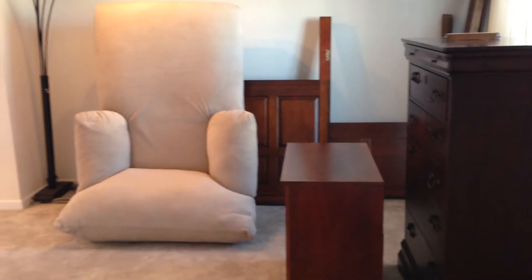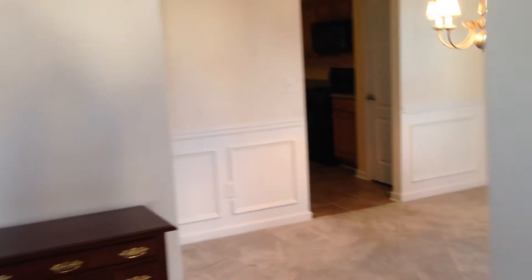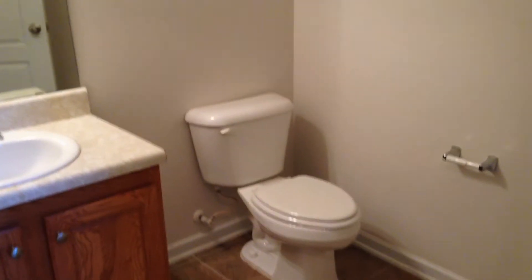As we walk in, we're going to see a dining room slash formal living room up front. There's a few pieces of furniture in here that will be gone. I'm going to cruise around here and here is your half bath.